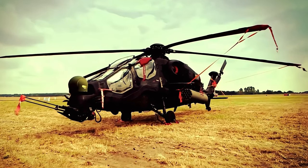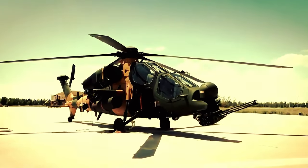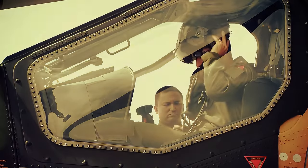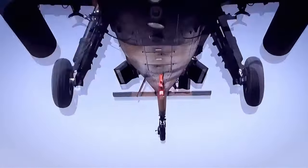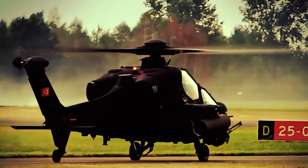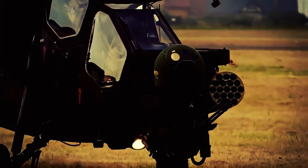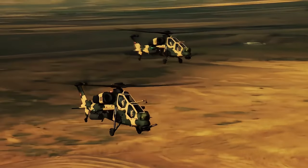In 2024, we witnessed the culmination of these advancements as we present the top 10 most advanced attack helicopters currently in service. We'll begin with the 10th placeholder, the least advanced on our list, and conclude with the top one. Discover the essential elements that define a modern attack helicopter, including tandem seats, armored crew compartments, potent armaments, and state-of-the-art sensor suites. These helicopters also integrate cutting-edge technologies, such as short-range air defense systems.